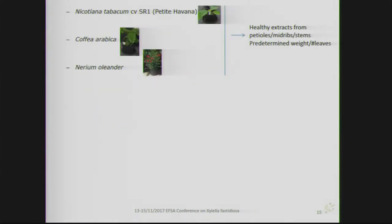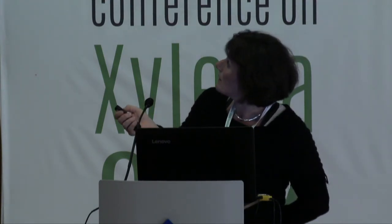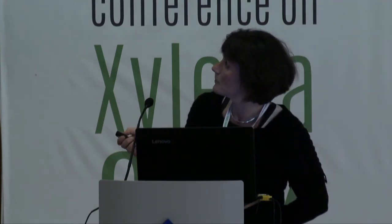Describing the second sub-task on sampling schemes: we performed work to improve our sampling scheme using preliminary results. We determined the plant weight of individual leaves, made extracts, and spiked with strains. For Nerium oleander, we found that Xylella fastidiosa could be detected independent of which isolate, up to 10.5 to 13.5 individual leaves — corresponding to 2.1 to 2.3 grams of petiole and leaf material used for analysis. Comparable results were found for coffee.